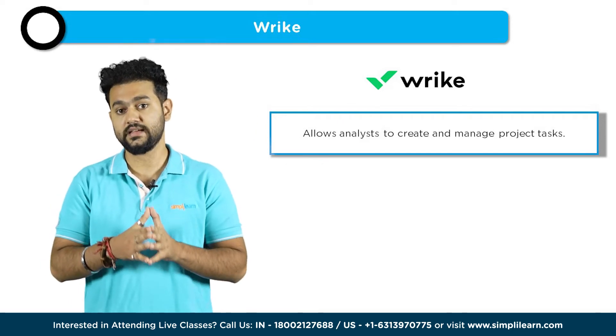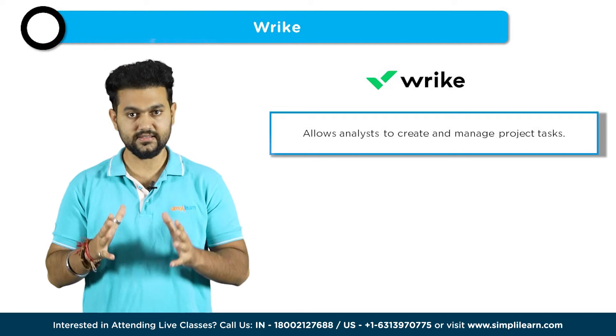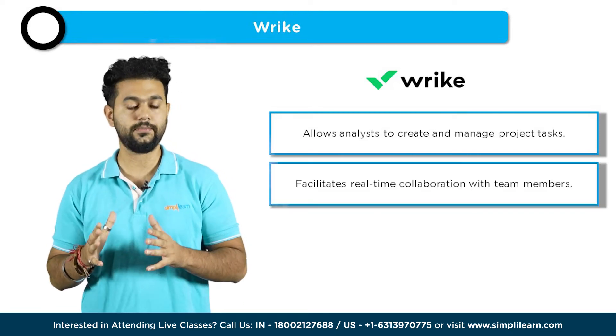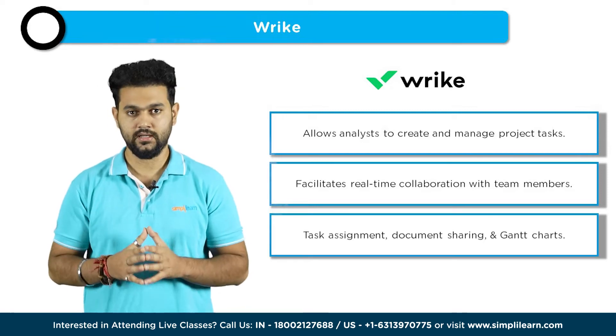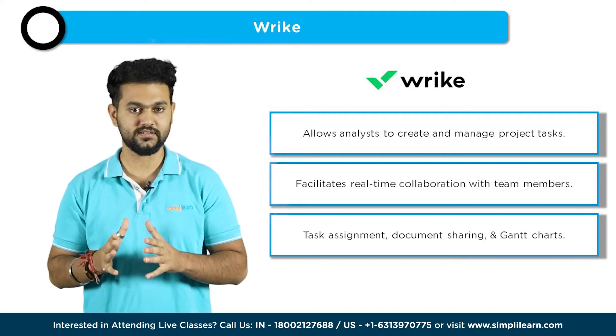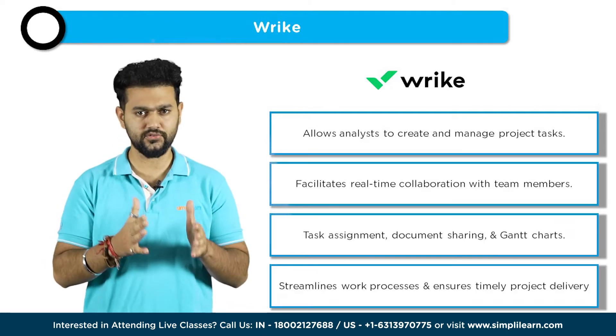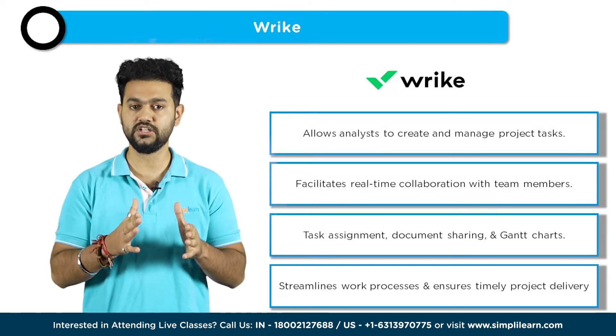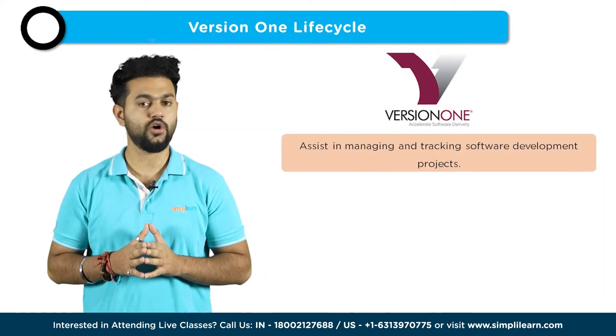At number five, we have Wrike. Wrike is a project management and collaboration tool that plays a crucial role in the work of business analysts. It allows analysts to create and manage project tasks, track progress, and collaborate with team members in real time. Wrike provides features like task assignment, document sharing, and Gantt charts, enabling analysts to streamline their work processes, ensure timely project delivery, and maintain effective communication with stakeholders.